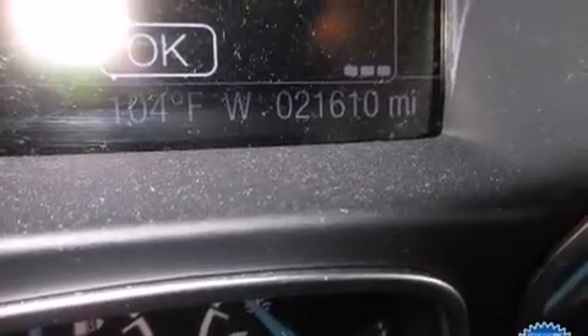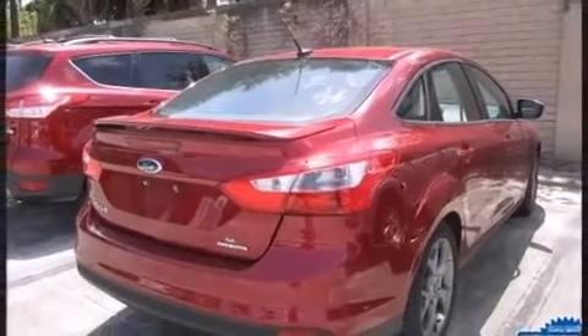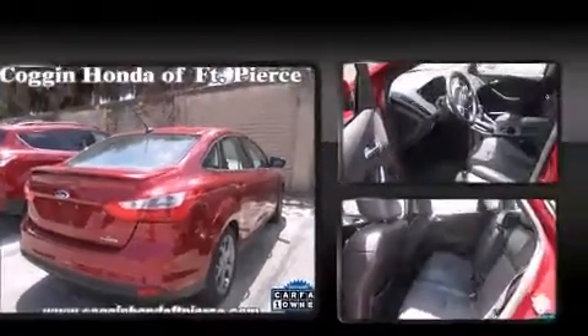Top features include front dual-zone air conditioning, one-touch window functionality, a tachometer, a trip computer, and remote keyless entry.